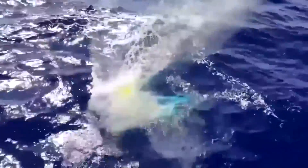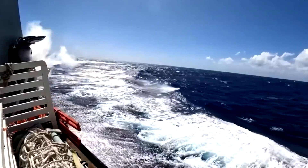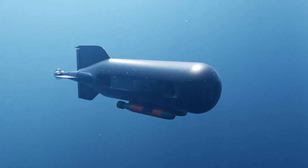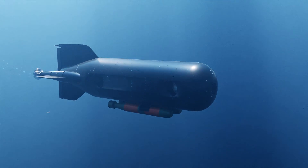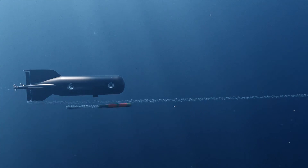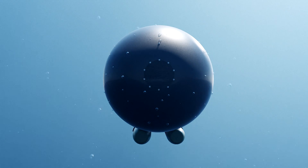The Navy has already developed the common very lightweight torpedo (CVLT), which is less than a third the size of the smallest U.S. torpedo. A drone vessel could close in on an enemy ship or sub in the shallows, fire a volley of these short-range CVLTs, and fall back to the mothership sub lurking safely in the depths.